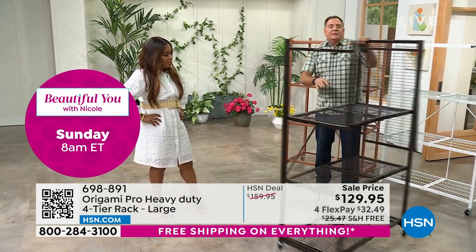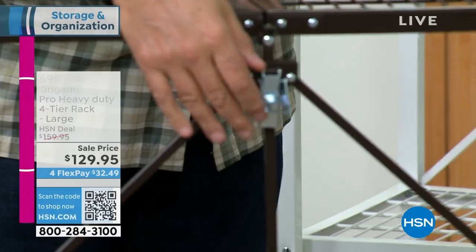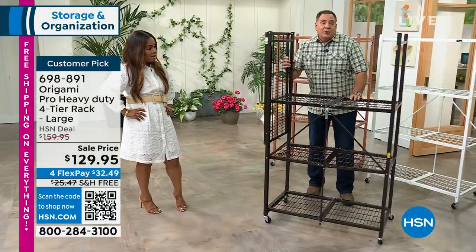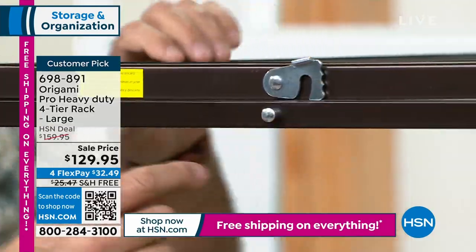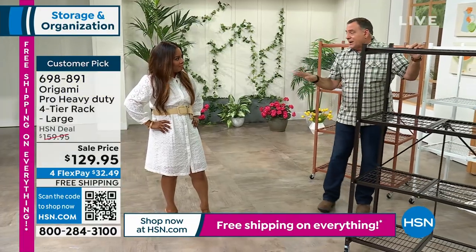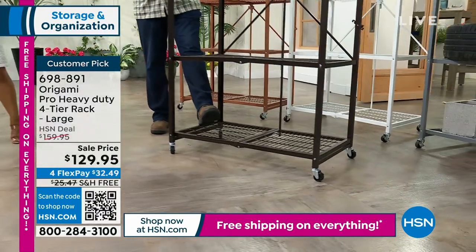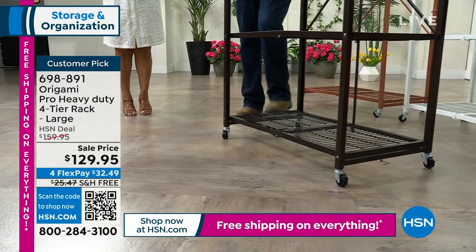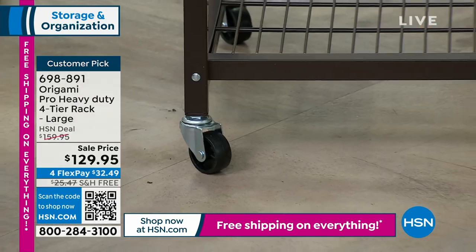Drop it open, spin it around — here's the Origami toggle on the back. Thread it through, push down, the bottom is now stable. Take the hinged top, swing it over, let the toggle drop into place. With wheels on, weight capacity is 75 pounds per shelf for 300 pounds total — the same as the regular HD rack.